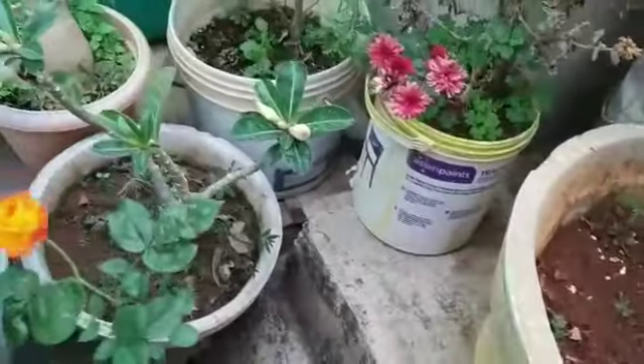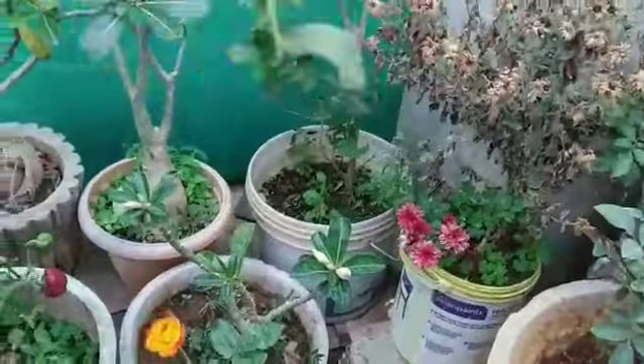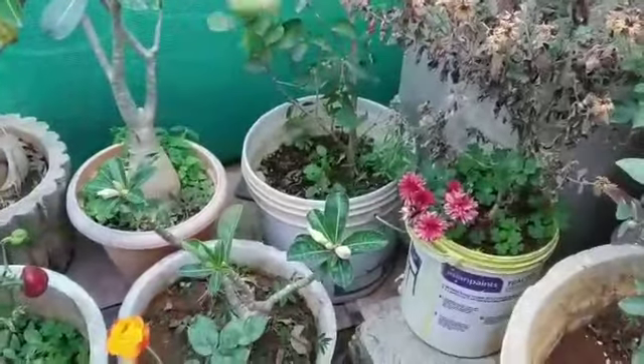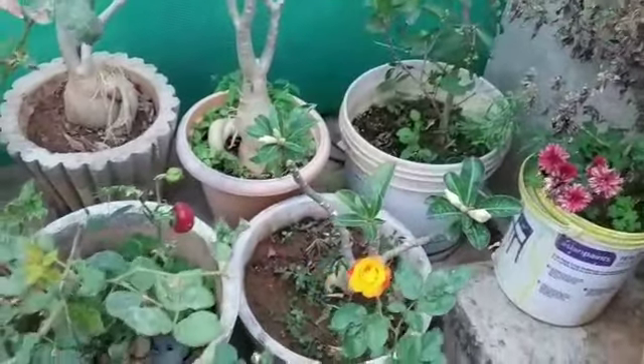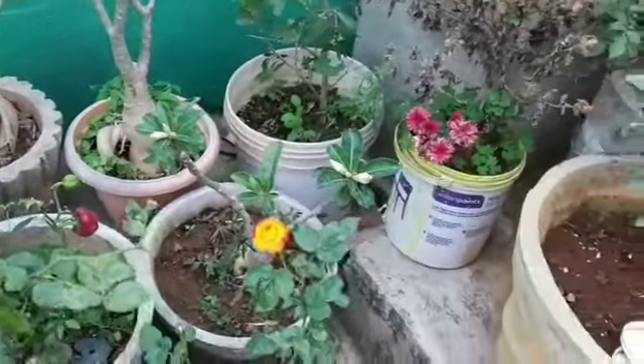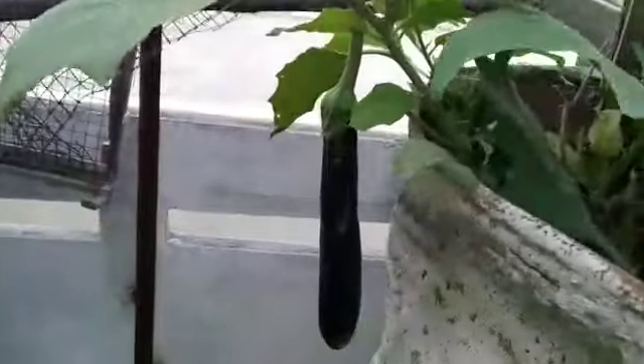It's doing good. We have carolola and adenium here.